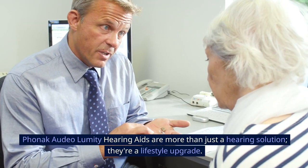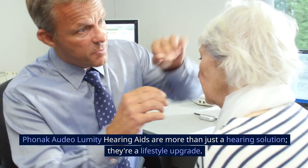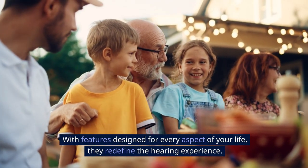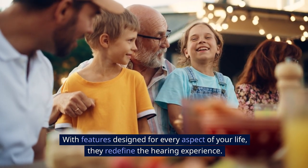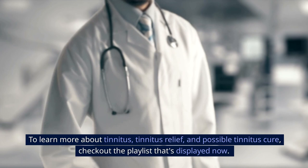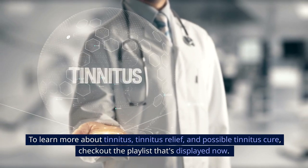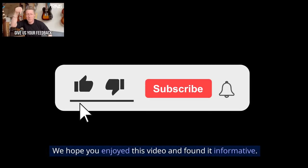Phonak Audeo Lumity E hearing aids are more than just a hearing solution — they're a lifestyle upgrade. With features designed for every aspect of your life, they redefine the hearing experience. To learn more about tinnitus, tinnitus relief, and possible tinnitus cures, check out the playlist displayed now. We hope you enjoyed this video and found it informative.